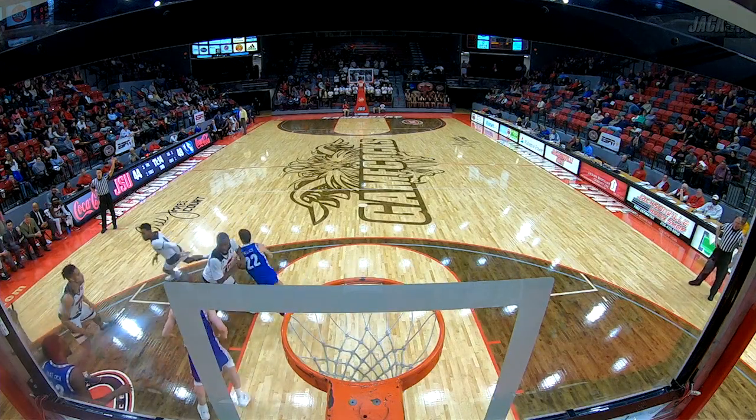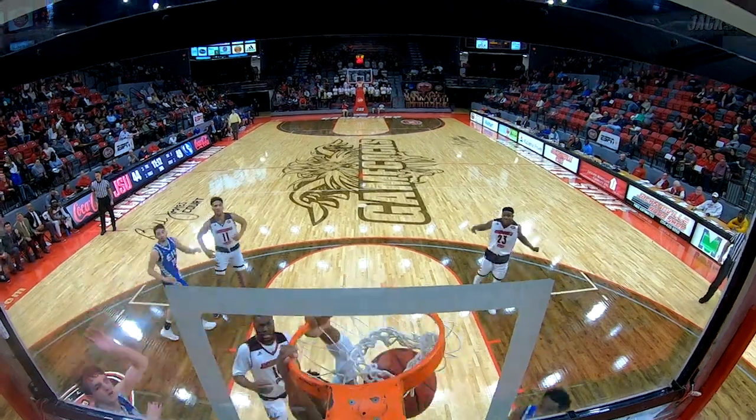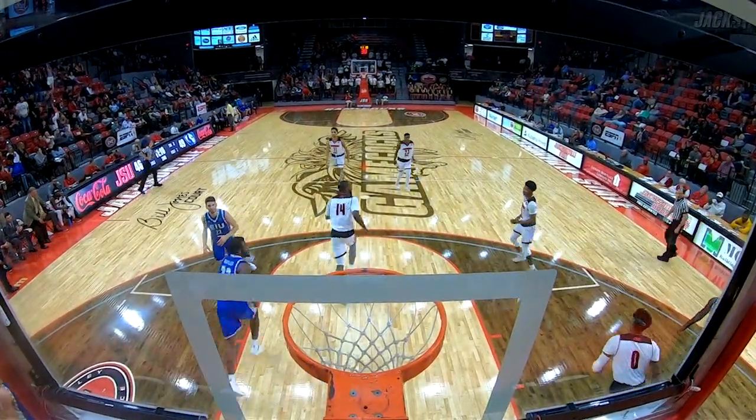Over a two-minute drought as far as field goals are going. Gregory drives and there's the elevation.